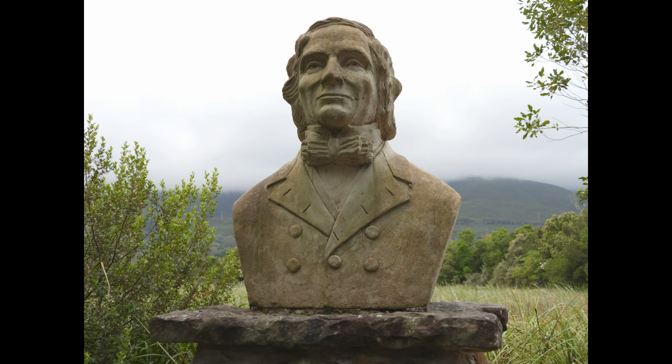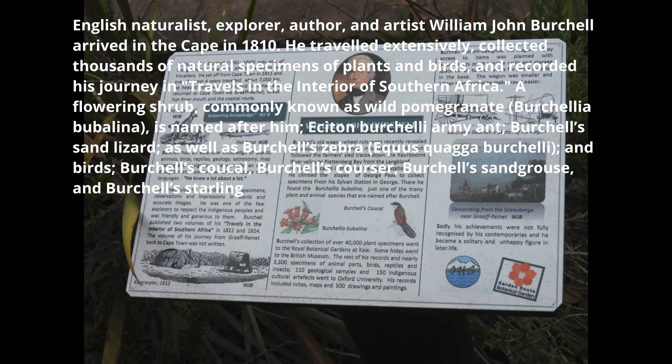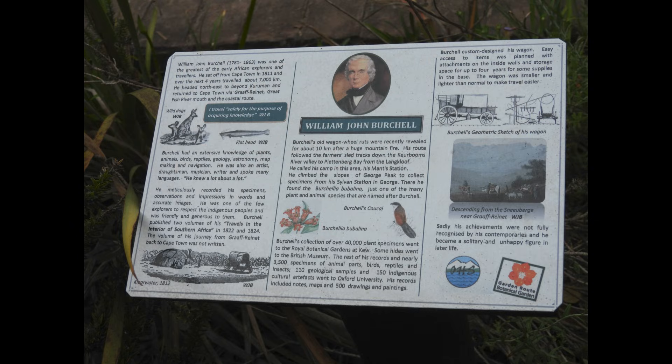It was a pleasant surprise to come across the bust of William John Birchall, who was a famous English naturalist, explorer, author and artist. He arrived in the Cape in 1810. He collected thousands of natural specimens of plants and birds. He recorded his journey in Travels in the Interior of Southern Africa. Birchall's zebra and Birchall's kukol are named after him.